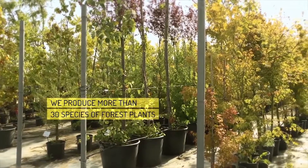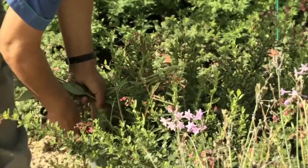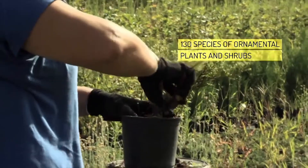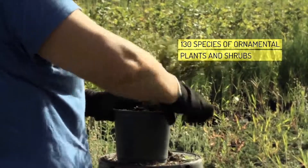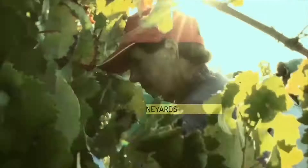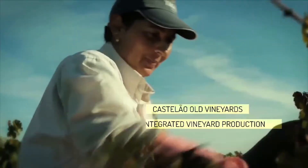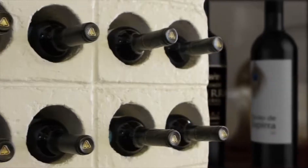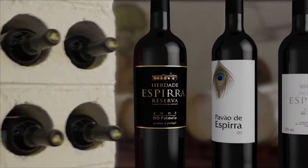We have also invested in diversity, producing a range of forest and ornamental species and shrubs, with a special emphasis on Mediterranean and protected species. The Esspira Estate is an example of integrated woodlands management, featuring also a vineyard occupying 37 hectares, producing high-quality wine from the Castileo grape variety.